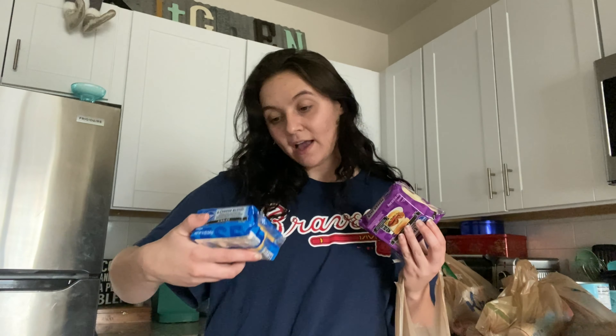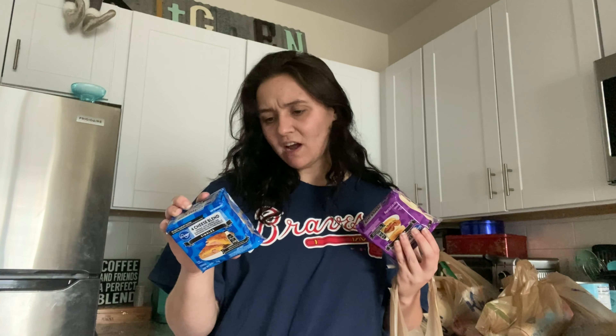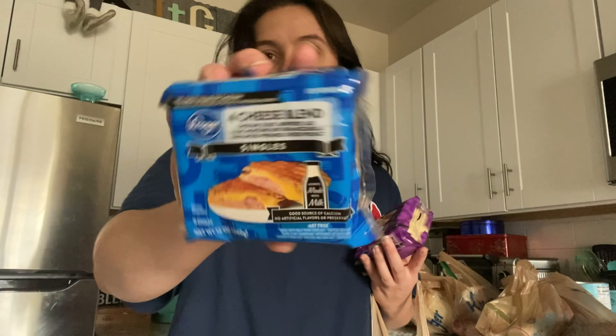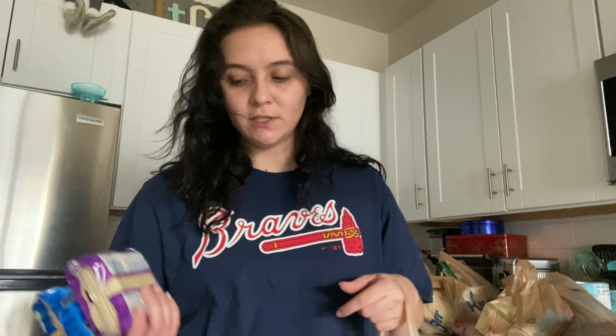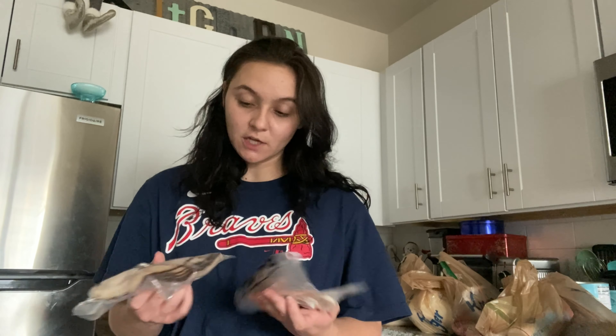For Harley I got some cheeses for sandwiches — a four cheese blend singles and some pepper jack singles. I don't eat dairy so that's all for him on the cheese front. After that I got some lunch meat: maple turkey breast and golden roasted turkey, which goes in our tortilla wraps — we just needed more.